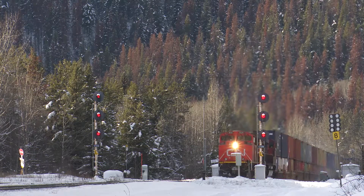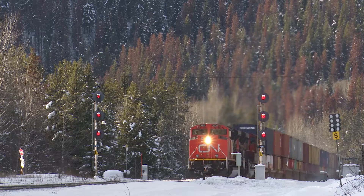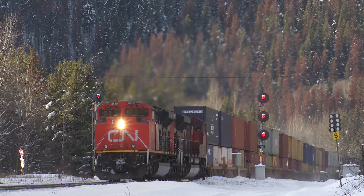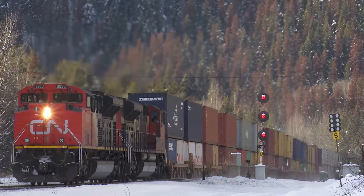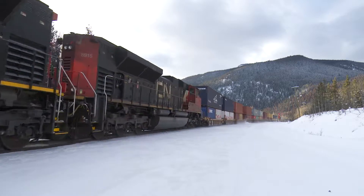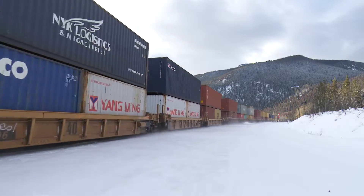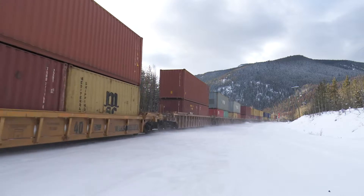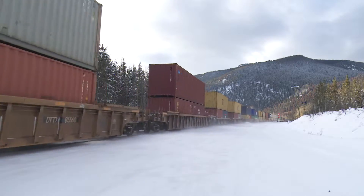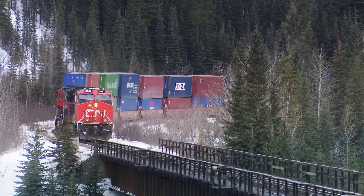At 3,711 feet above sea level, and with gradual approaches on either side, Yellowhead Pass has proven to be the ideal crossing of Canada's Rocky Mountains. Canadian National utilizes this strategic crossing of the Continental Divide, marking the provincial boundary of British Columbia and Alberta.